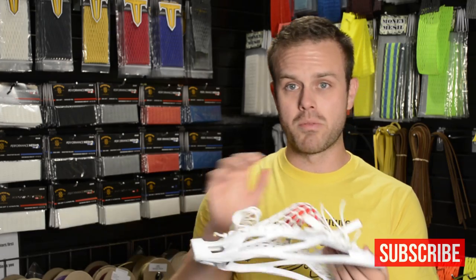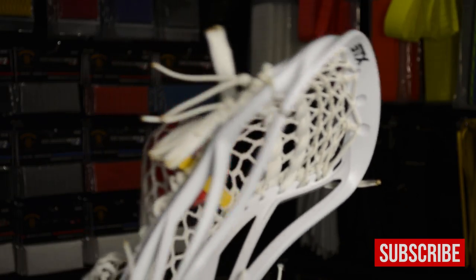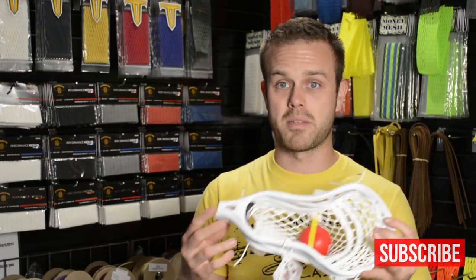We have some Hero mesh going in this, which is another really popular product right now. It all got put together with our Cali Plus, which happens to be our most popular pocket. This is something you would definitely see coming out of the shop on a rather frequent basis — maybe a different head, but the pocket and mesh combo has been real popular lately.